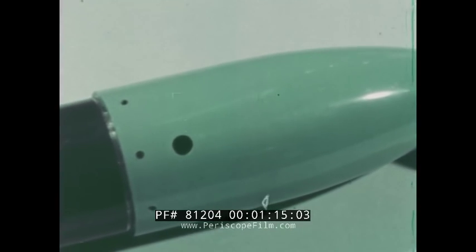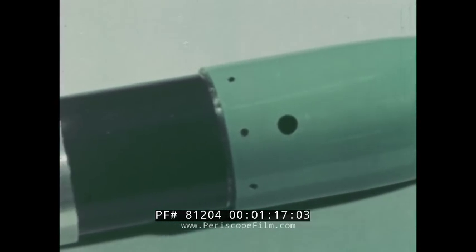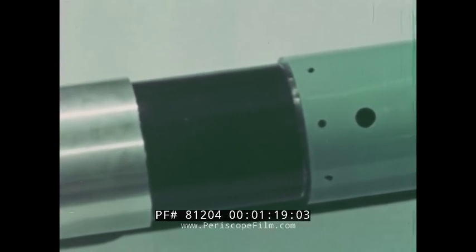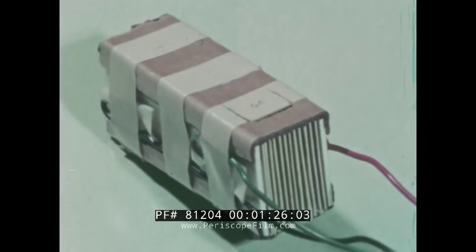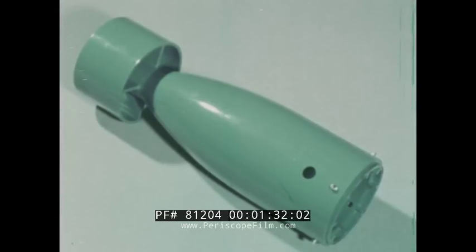It consists of three major subsections: the tail section, midsection, and nose. The tail section stabilizes the unit during its descent, both in air and water. It also houses the saltwater battery, which provides power for the electronic package. Note that flooding and exit ports have been provided in the tail section.